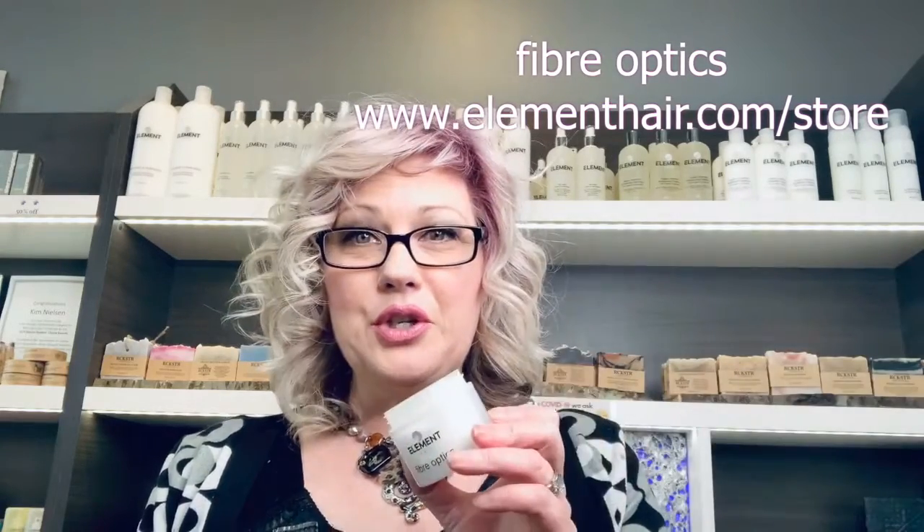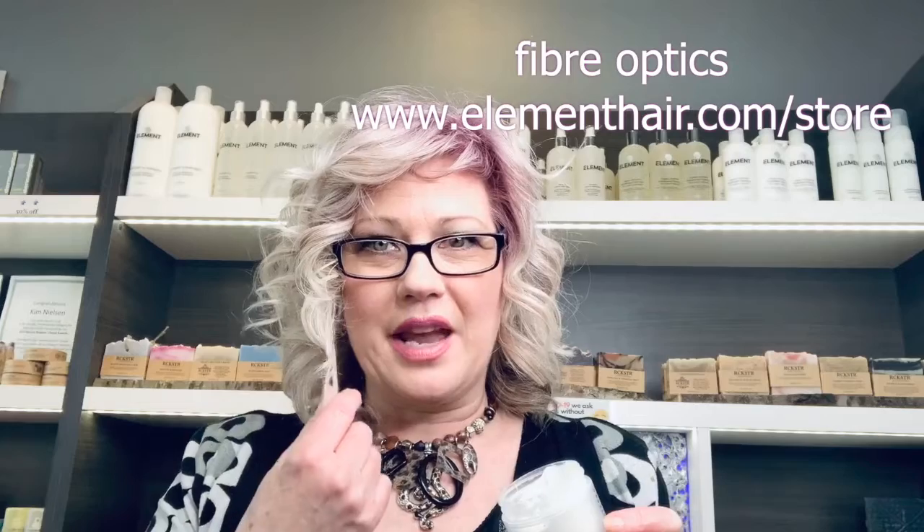Fiber Optics is another one of our hot products. This creamy pomade gives hair a more natural look, creating texture and detail to short hairstyles. Fiber Optics gives definition to medium and long hair throughout the ends without weighing the hair down.